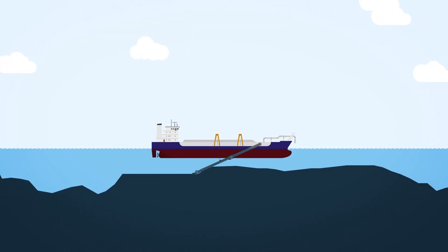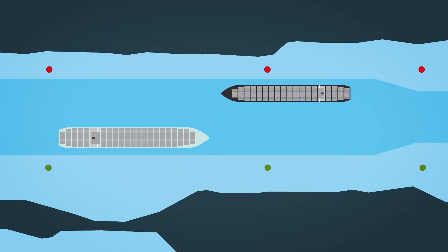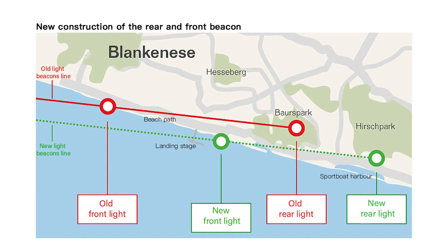As part of the channel adjustment work, the shipping channel is not just being deepened, it's also being widened, and that will create a larger passing place for ships between Wedel and Blankenasa. It also means the optimal course for ships coming into the port is going to shift southwards at this point.